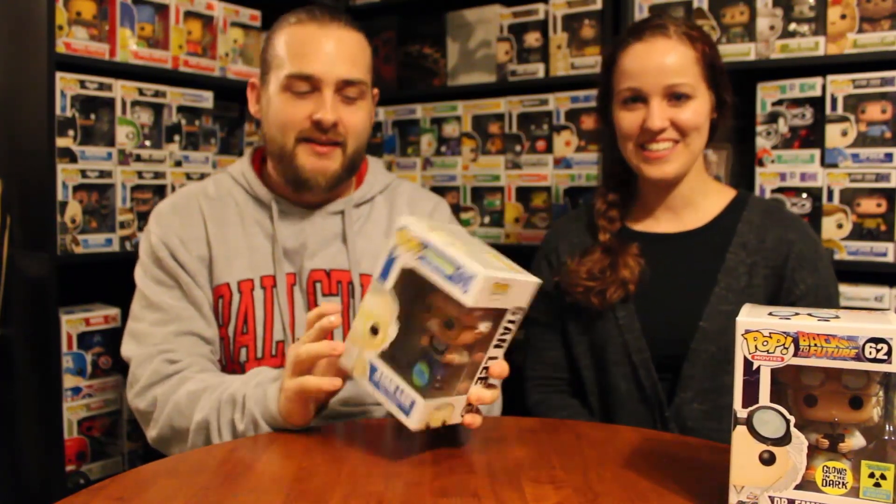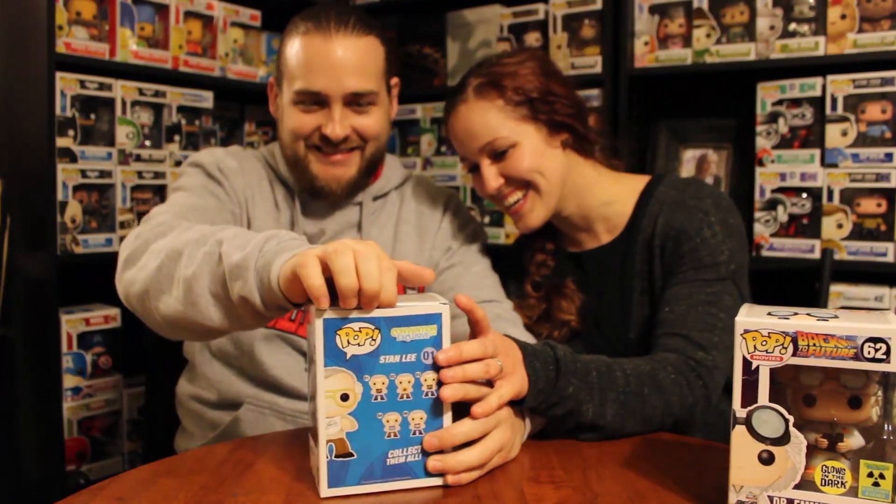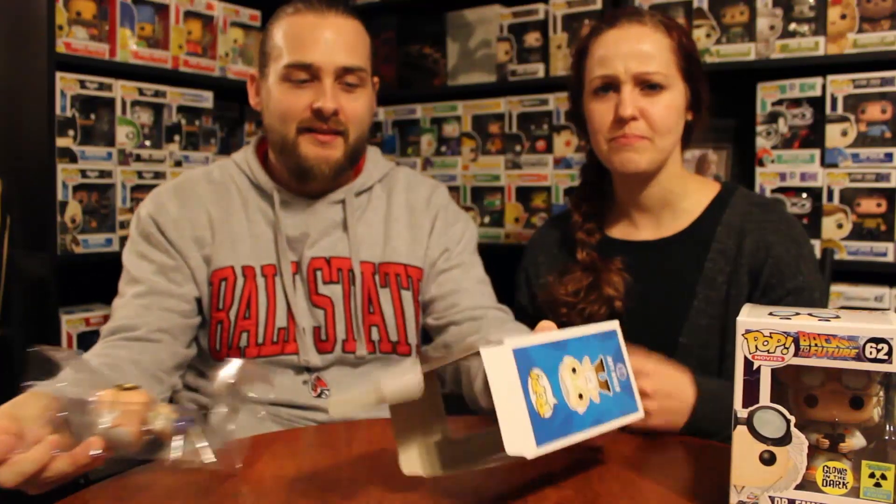Now let's check out the next one we've been wanting to get for a while. It's none other than Stan Lee! This is really cool - also from the Orlando MegaCon. His shirt says 'Enough Said.' I'm so excited - I need all of the Stan Lee's! He's got his gold glasses on. He's going on my side of the collection with Marvel.